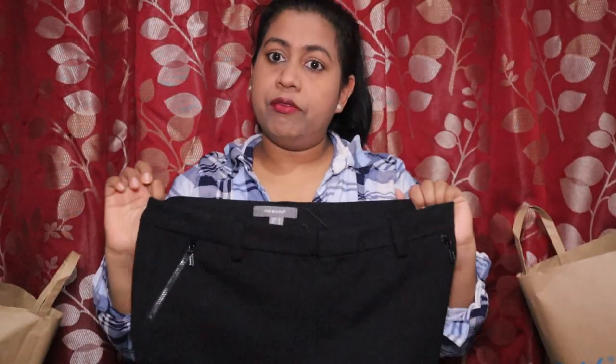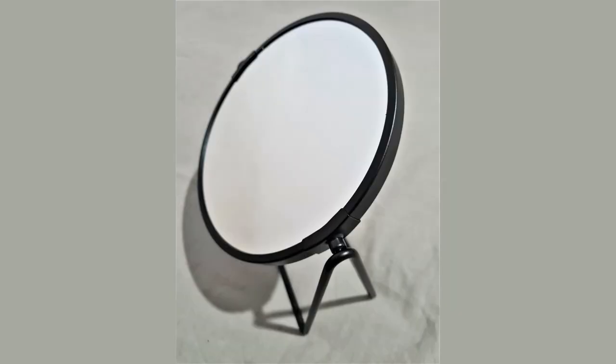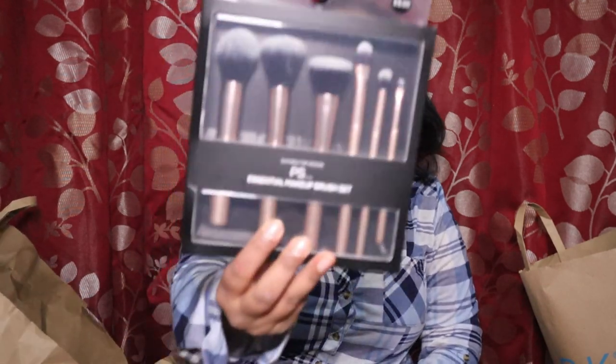The next thing I picked up is a mirror. It has two sides — a plain view and a zoom view. I picked it specifically for makeup, as I want to learn to do more makeup. I've been watching a lot of beauty YouTubers and maybe in future I'll do a basics makeup tutorial. The next item is a set of makeup brushes — they come with instructions for which brush is used for what.